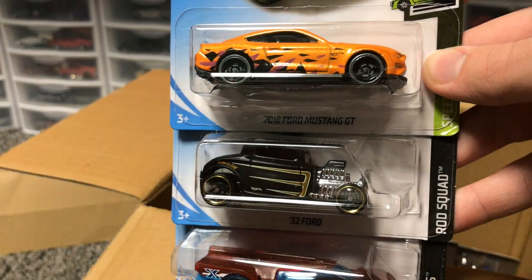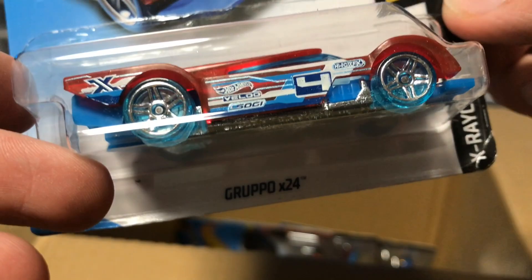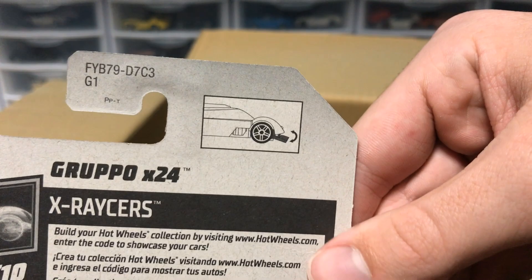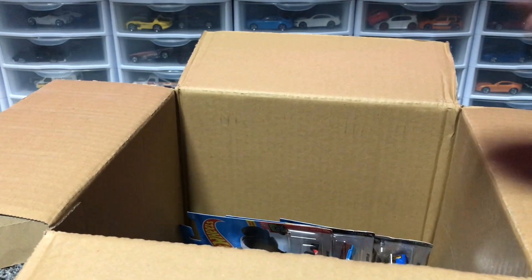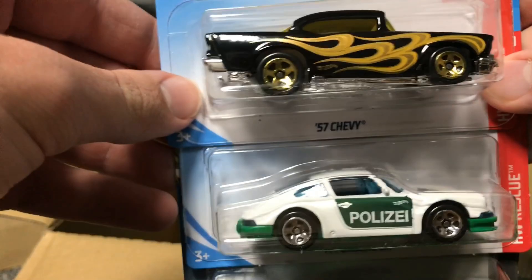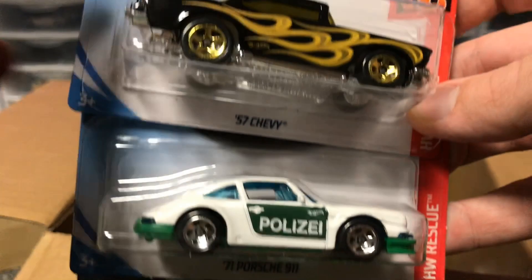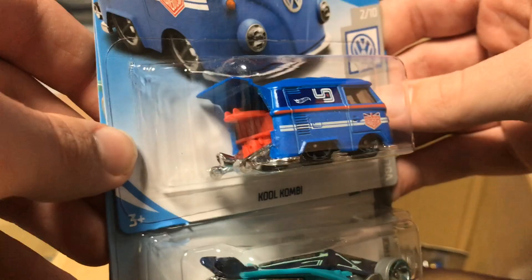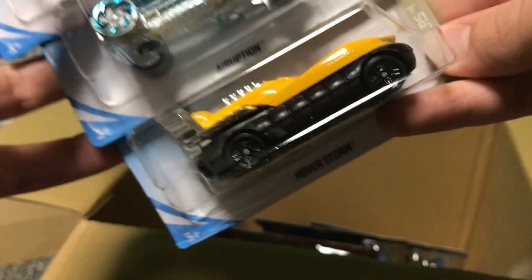Next up, we've got some more duplicates — the Ford Mustang and the '32 Ford. But then we have the Gruppo X-24, which looks like a GT car from X-Racers. It's got an adjustable splitter — that is going to be a track beast, let me tell you. We're getting to the end of the case. We've got a recolor of the '57 Chevy, and a cool VW Combi with the Magnus Walker paint on it. A lot of people are going to be going after that — I love the wheels they put on there, it looks really good.